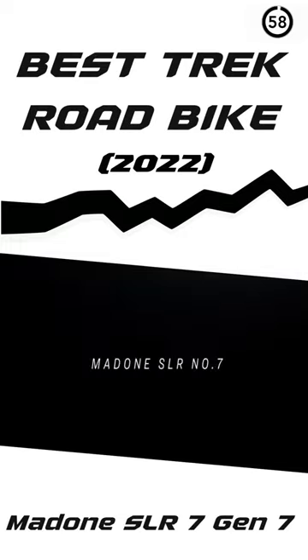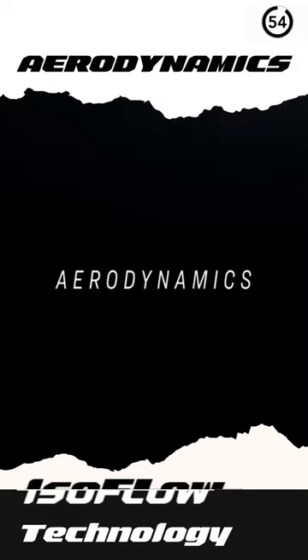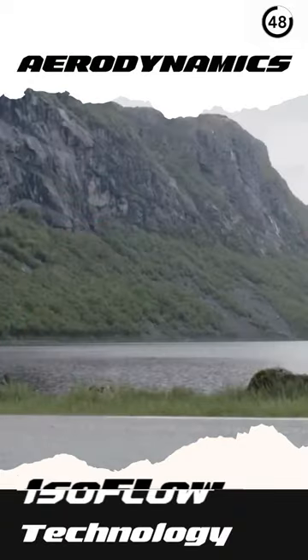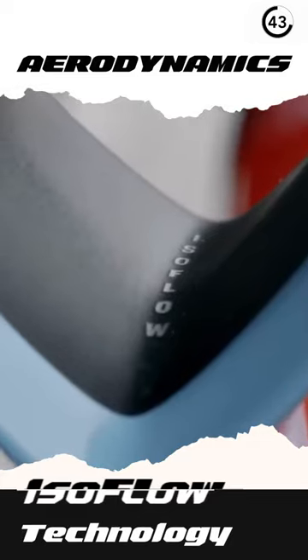Madone SLR 7 from Trek is the fastest and the best road bike in the world. It comes with the ISO flow technology — a cavity above the seat tube that accelerates the airflow through the frame into the low-pressure zone of aerodynamics behind the rider, making the bike faster.